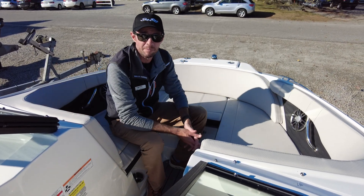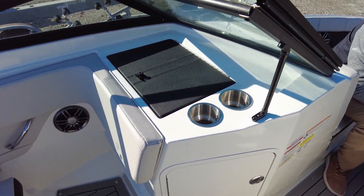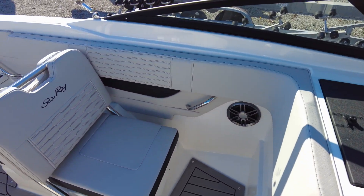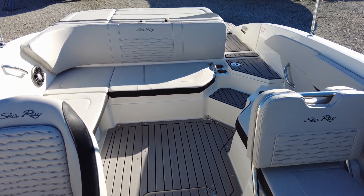This boat also comes with the bimini top. This one's powered by the 4.5 liter Mercruiser 200 horsepower, so it's got plenty of get up and go if you are going to be doing any water sport towing behind it.